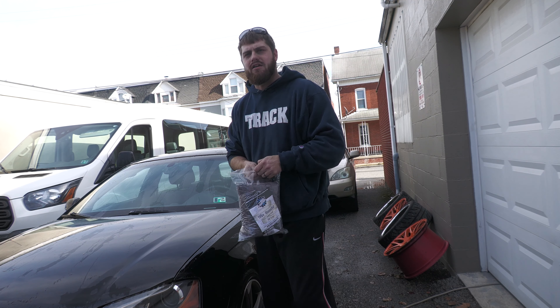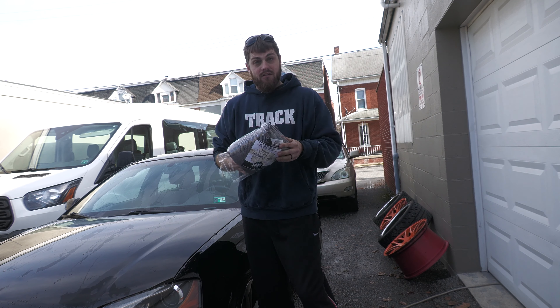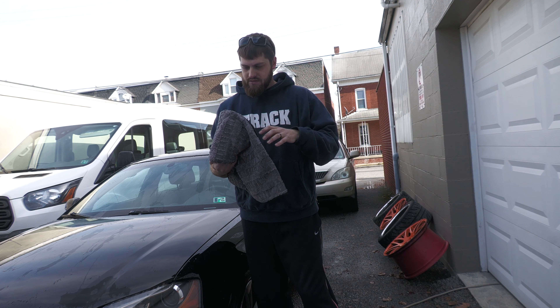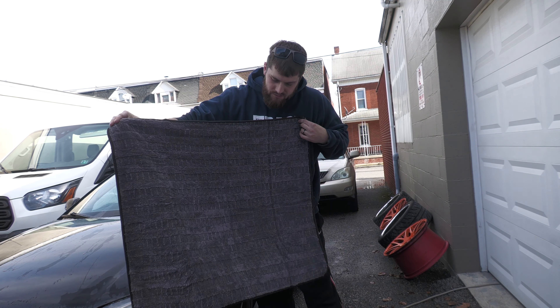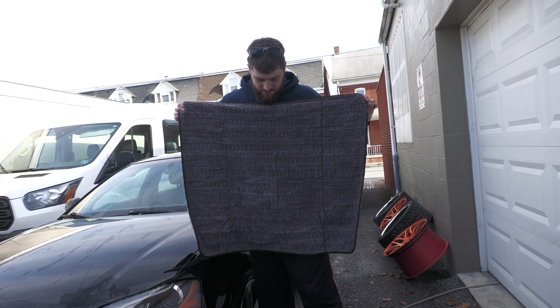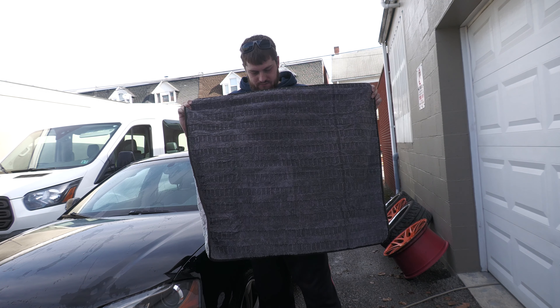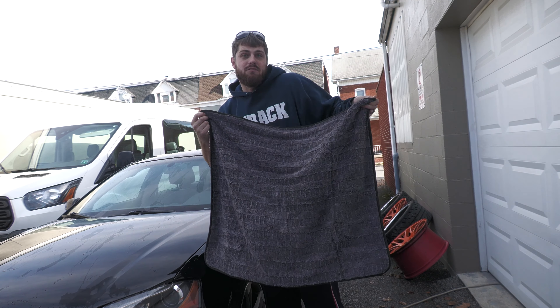It's supposedly the best drying towel on the market right now. We're in the midst of detailing our friend Ryan's Audi, which you'll see on another episode. So this is it — I haven't opened it before. This is a 30 by 36 inch towel. It smells really good too — smells brand new.